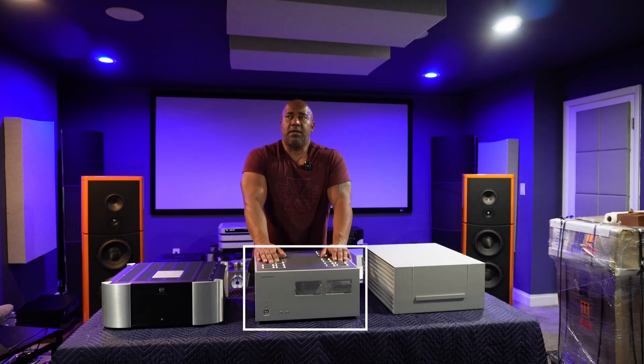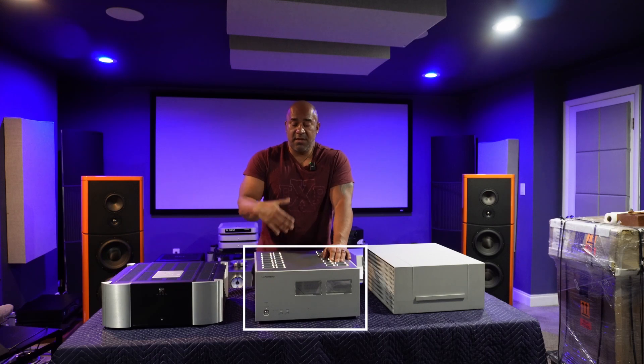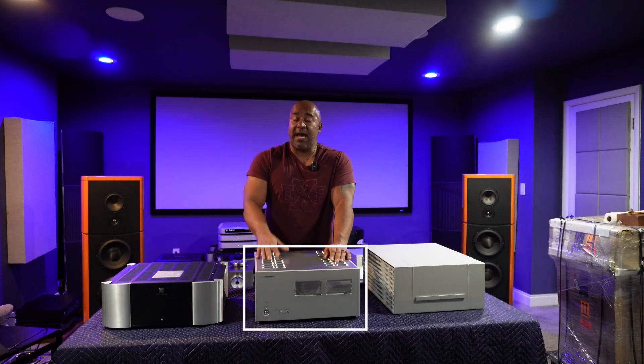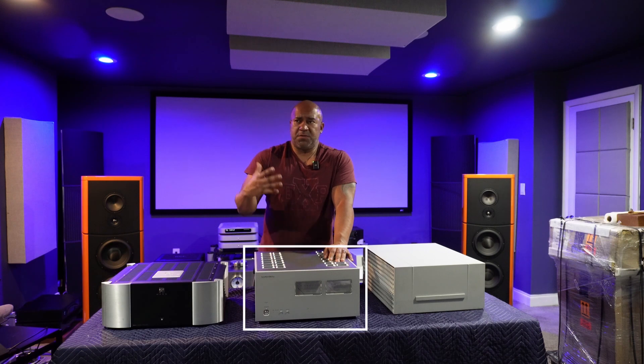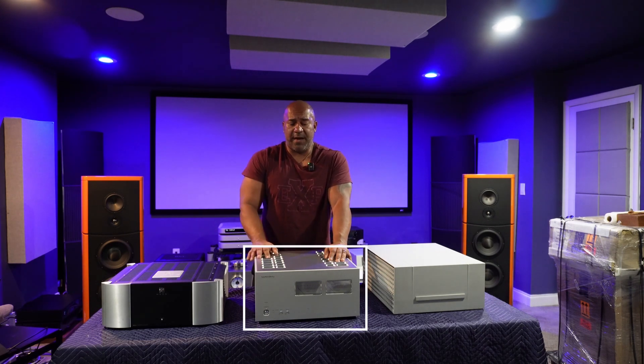The Luxman, on the other hand, is more of an amplifier that you turn on and within 30 to 45 minutes it's ready to go. It does get hot — partly because the first watts are Class A — but the Luxman is pretty much up and running within 30 to 45 minutes, giving you a magical presentation. After you're done listening, you can turn it off and forget about it.